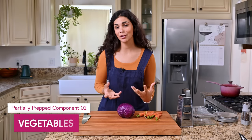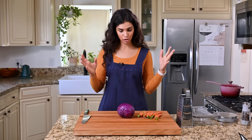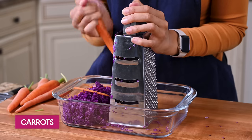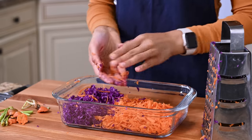Every meal prep needs some sort of vegetable, and I have red cabbage and carrots today. Once you prep them, they're not going to wilt in your fridge in a day or two, and they're both super budget friendly. Let's cut our cabbage in half and then grate it. These are organic carrots that I've scrubbed, so I'm not going to bother peeling them. Look at this vibrant, colorful mix.